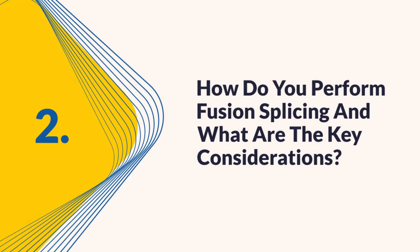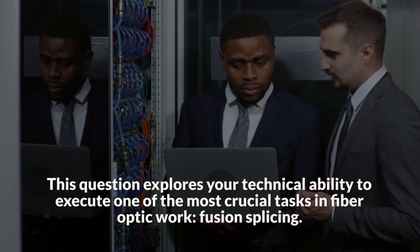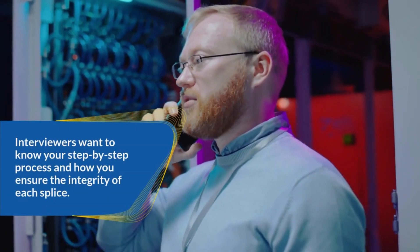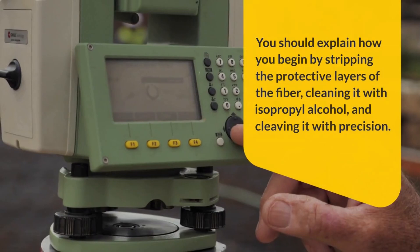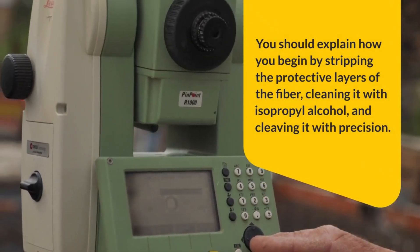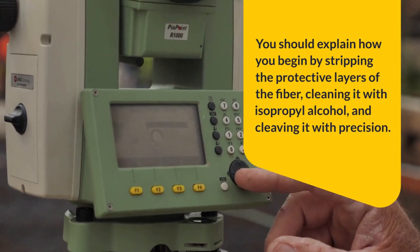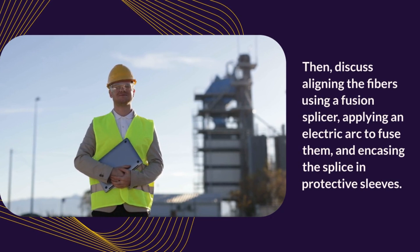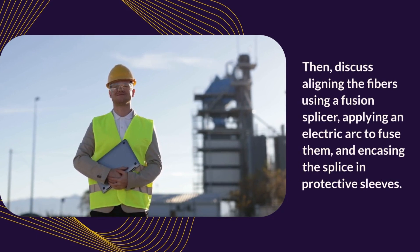Question 2: How do you perform fusion splicing and what are the key considerations? This question explores your technical ability to execute one of the most crucial tasks in fiber optic work — fusion splicing. Interviewers want to know your step-by-step process and how you ensure the integrity of each splice. You should explain how you begin by stripping the protective layers of the fiber, cleaning it with isopropyl alcohol, and cleaving it with precision. Then discuss aligning the fibers using a fusion splicer, applying an electric arc to fuse them, and encasing the splice in protective sleeves.